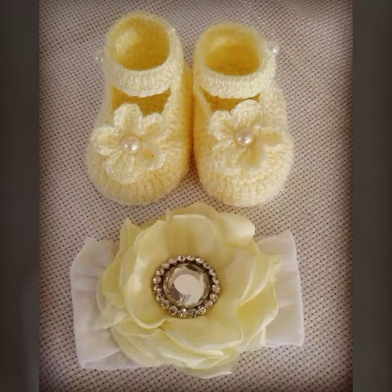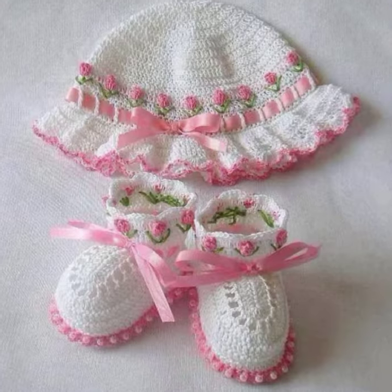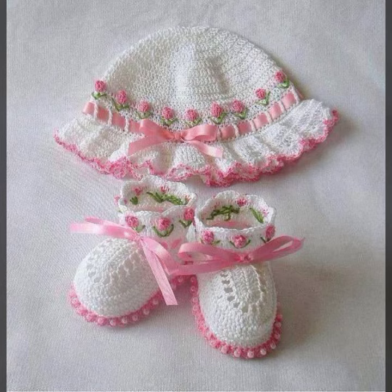If you want to buy these very beautiful baby crochet boot designs, then I will tell you some store names — like AliExpress, if you are dot com, Etsy dot com, and Amazon.